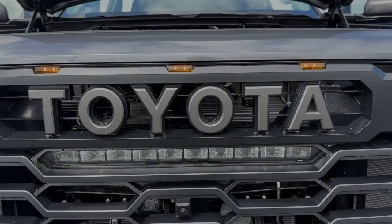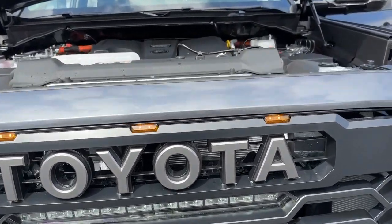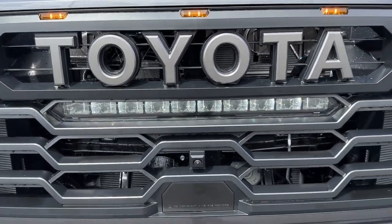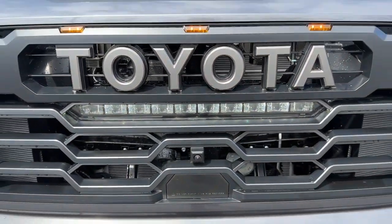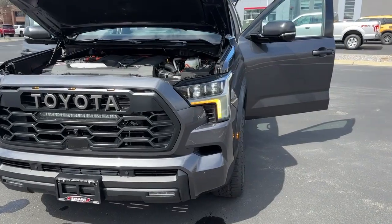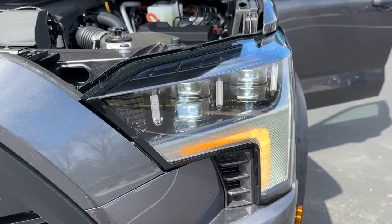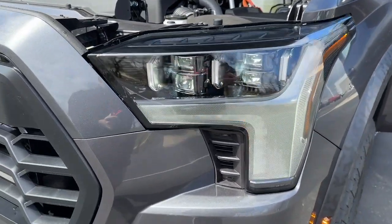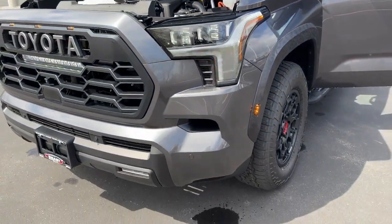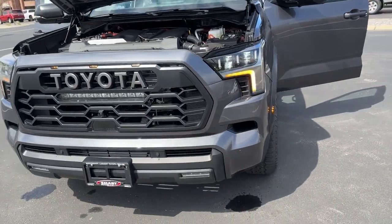The TRD Pro is the only trim that has this huge Toyota badge up front. Notice the amber marker lamps across the front of the grille and the huge LED light bar. There's your forward-facing camera. We've got dynamic radar cruise control, pedestrian detection, lane tracing assist, and road sign detection. Love the headlights — quad-beam LED with automatic on/off, automatic high beams, and strobing LED daytime running lights and turn signals. Marker lamps on the outer edge of the fenders because it's a bit wider.